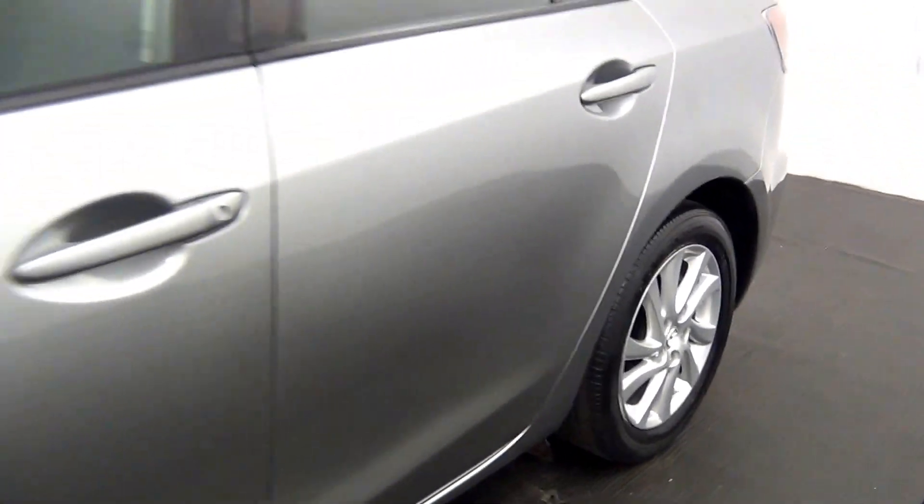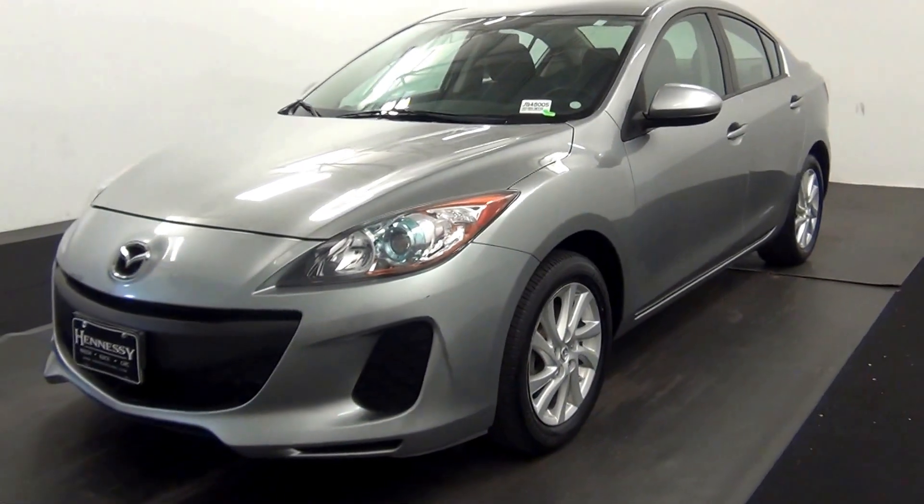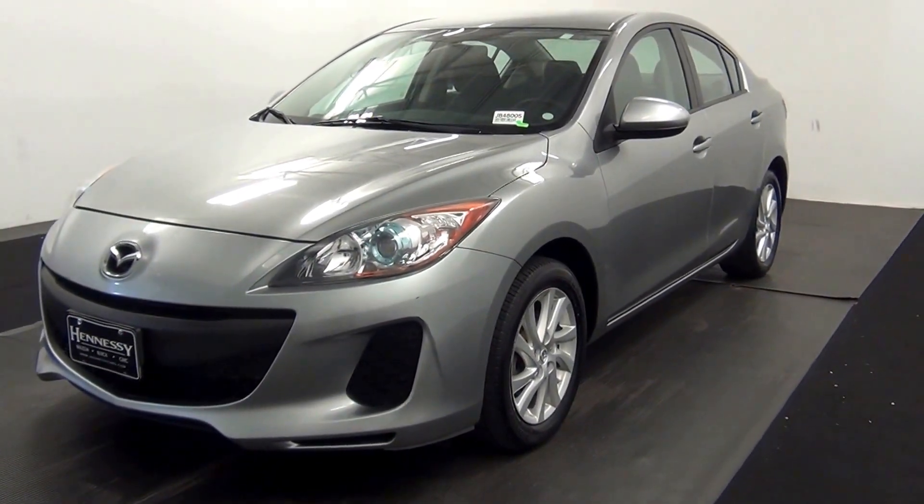That will end the walk around the 2012 Mazda 3. Thank you for choosing us. Thank you.